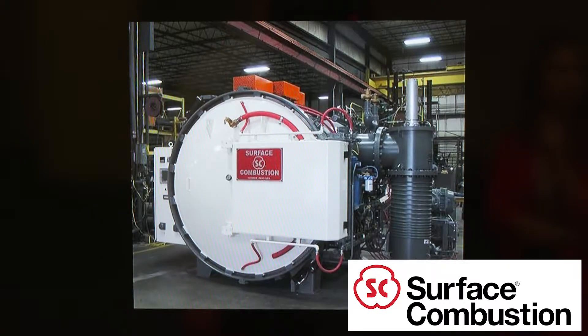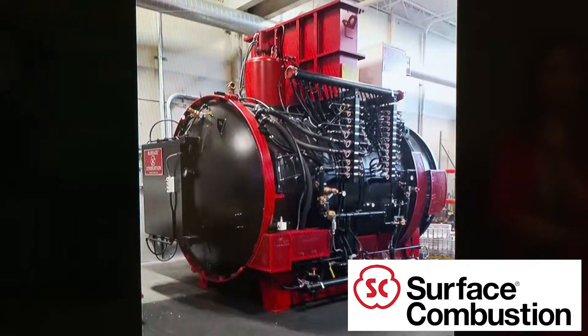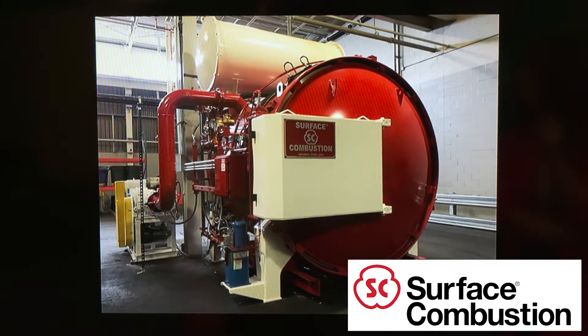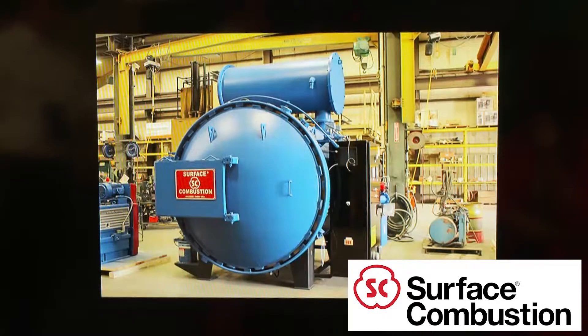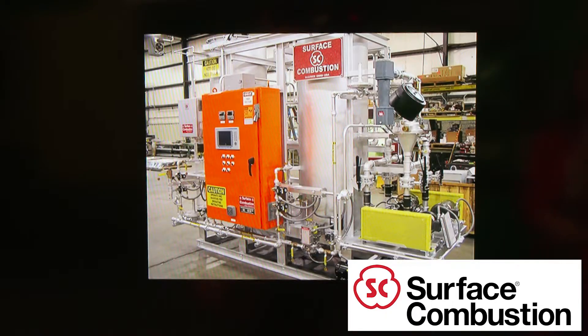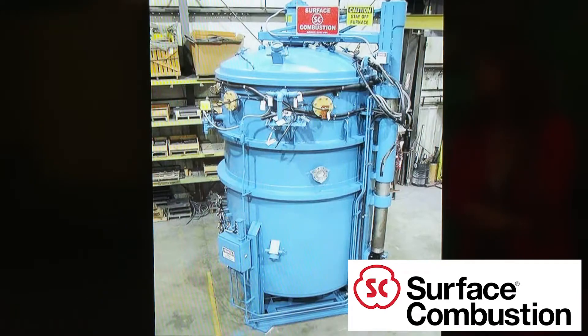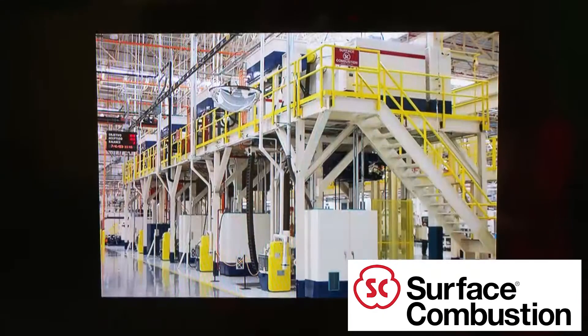Our proven designs include the all-case batch integral quench furnace, the industry-leading RX endothermic atmosphere generator, our pioneering single-chamber and multi-chamber vacuum furnace designs, gas and ion nitriding equipment, as well as ferritic nitrocarburizing equipment, modular designed continuous equipment including roller hearth, pusher tray, and mesh belt furnaces, as well as our automation and control solutions.